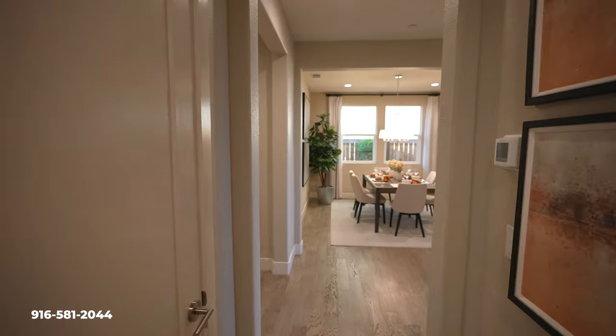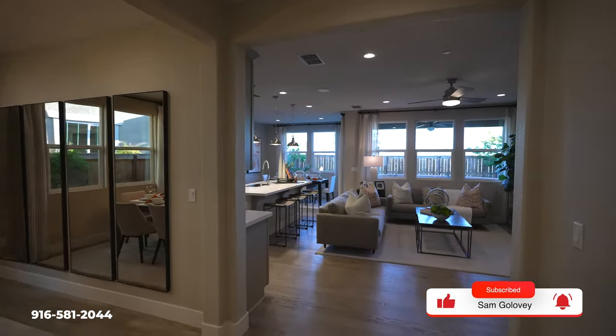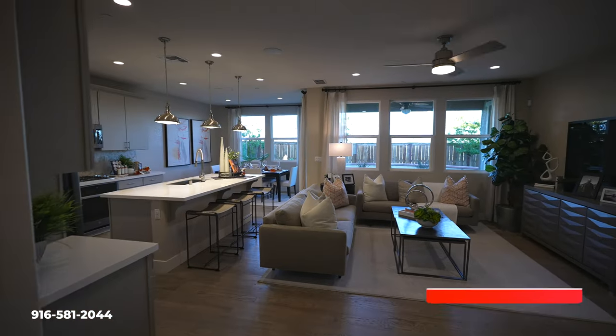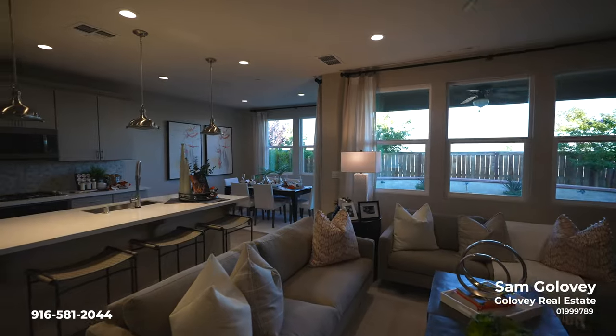If you guys are thinking about brand new homes here in Elk Grove, make sure to look at the links down below — we'll attach a few more. And if you'd like to tour some of these homes in person, feel free to reach out to me and my team down below. We'd love to set that up for you.